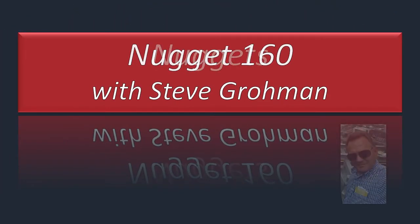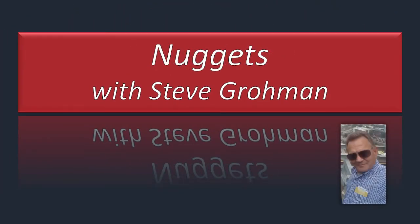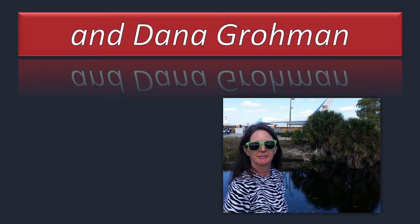Welcome to Nugget 160 with Steve Grohman, and today we will be talking about the USGS, the U.S. Geological Survey.